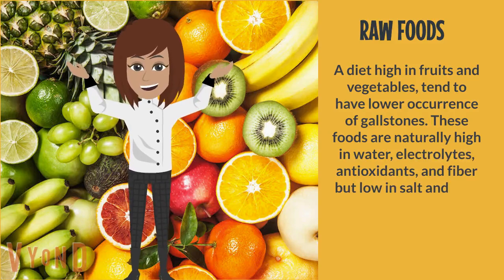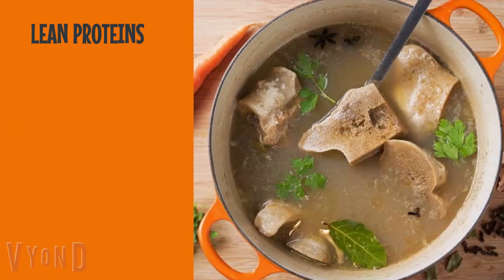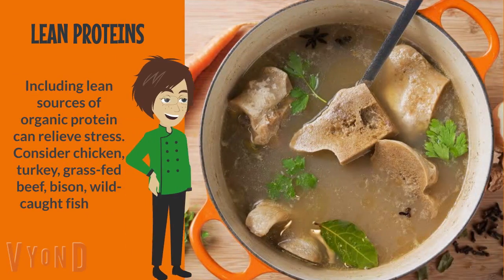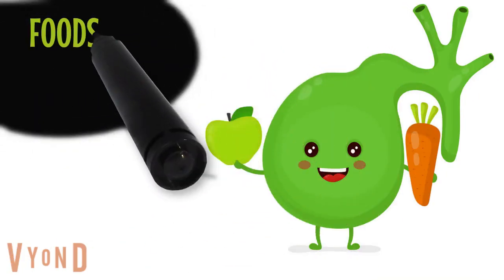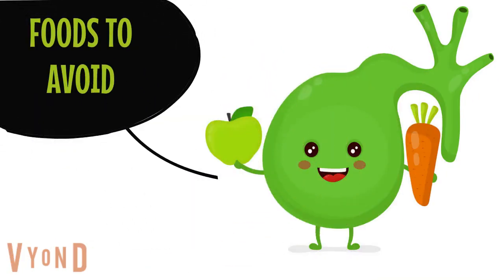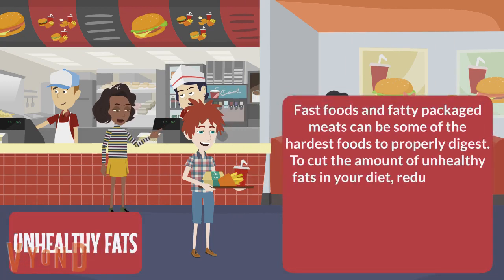Raw foods: a diet high in fruits and vegetables tends to have a lower occurrence of gallstones. These foods are naturally high in water, electrolytes, antioxidants, and fiber, but low in salt and fats. Lean proteins: including lean sources of organic protein can relieve stress — consider chicken, turkey, grass-fed beef, bison, wild-caught fish, and bone broth.